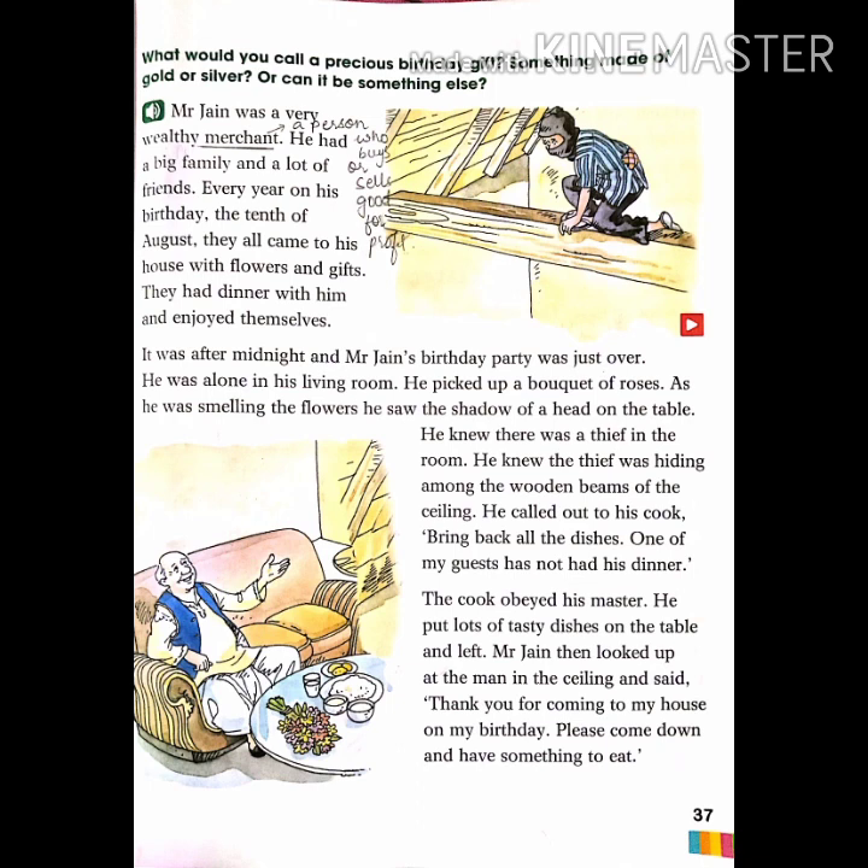'It was after midnight and Mr. Jen's birthday party was just over. He was alone in his living room. He picked up a bouquet of roses; as he was smelling the flowers, he saw the shadow of a head on the table. He knew there was a thief in the room. He knew the thief was hiding among the wooden beams of the ceiling. He called out to his cook: bring back all the dishes — one of my guests has not had his dinner.'